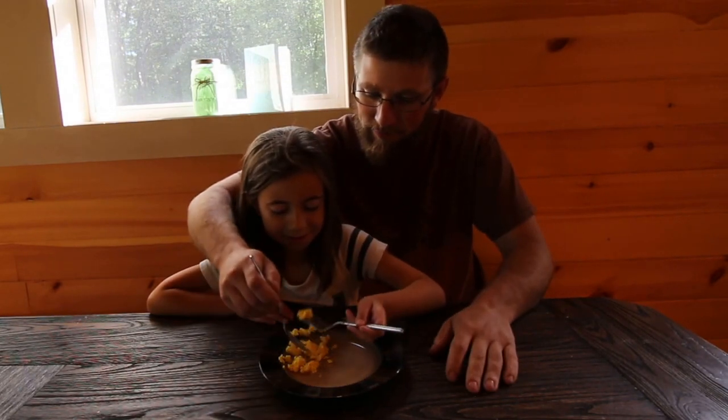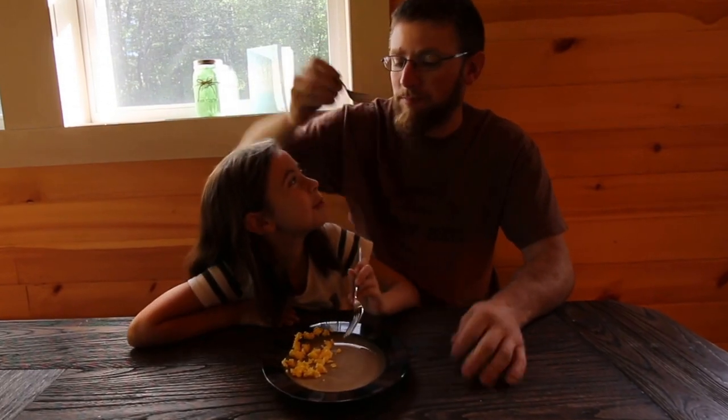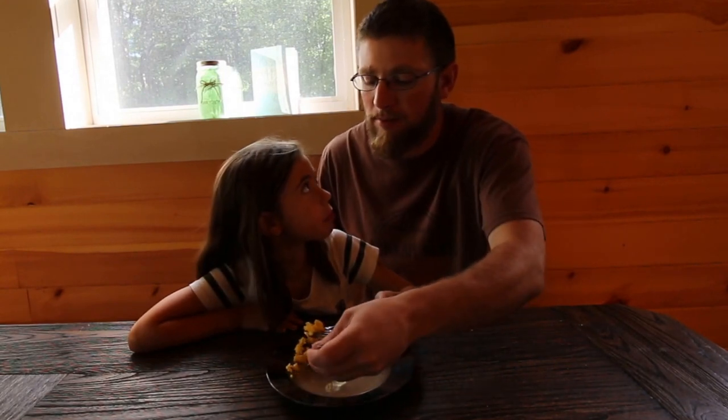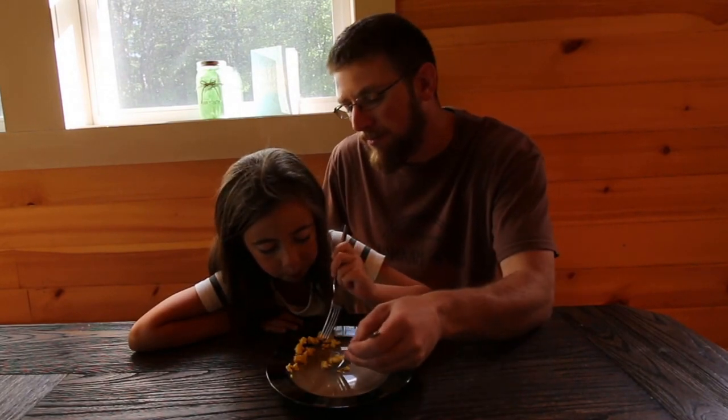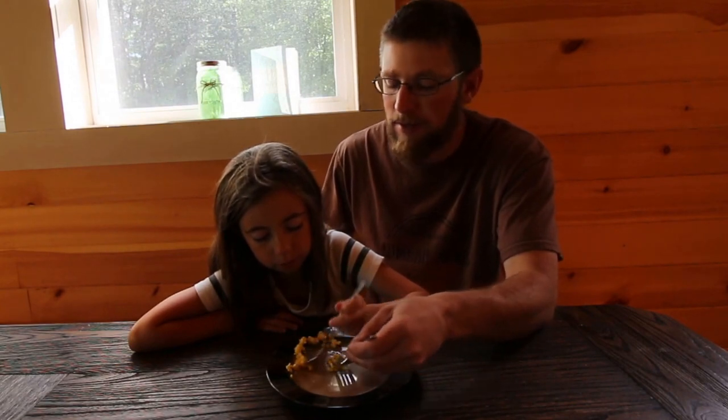Dig in. How is it? That is good. Yum, it tastes a little buttery. It does — it's got really good flavor, don't it? It's like buttery popcorn. That's a good egg.